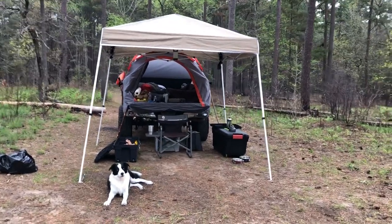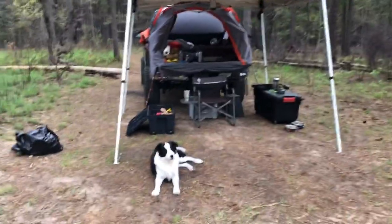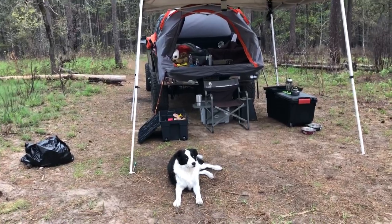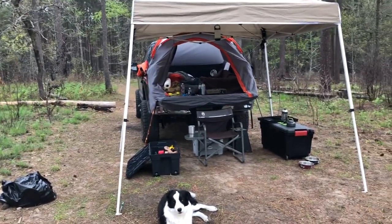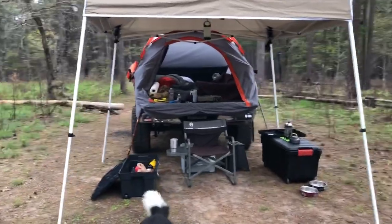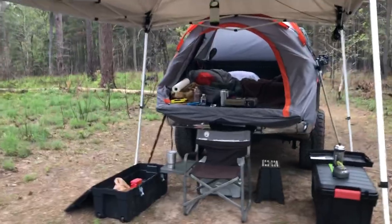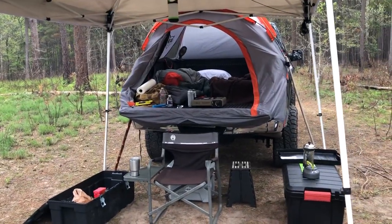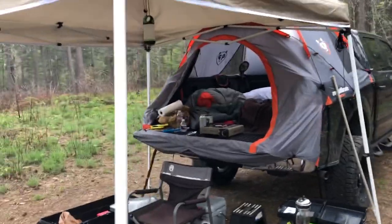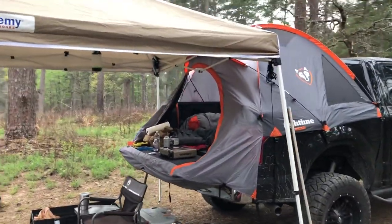Good morning everybody. I wanted to do a follow-up on the Right Line truck bed tent. I came out again this weekend and did another little camp out with my buddy Blue. I have to say this is more of a review than anything else, but I really like this a lot — I like the concept.